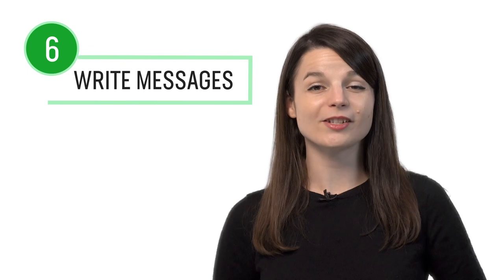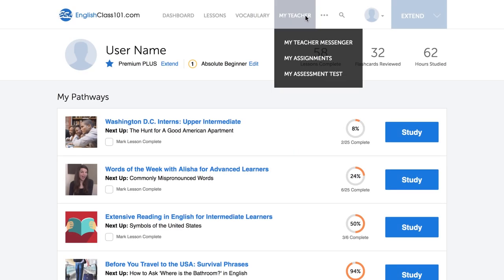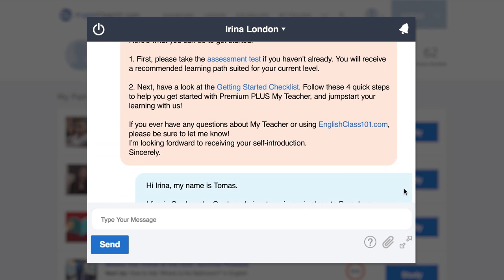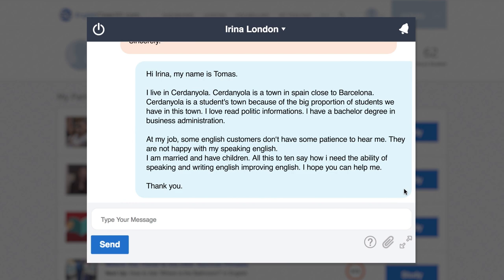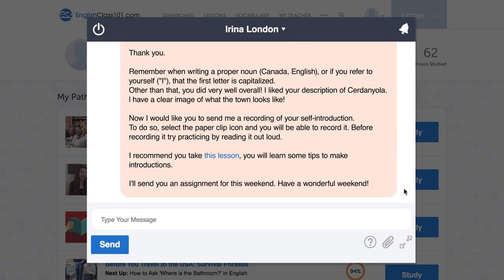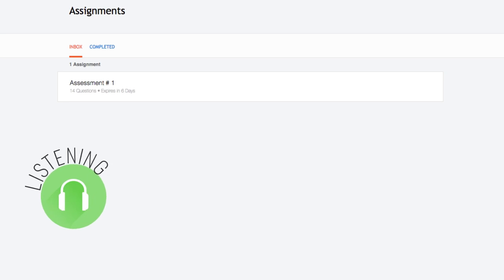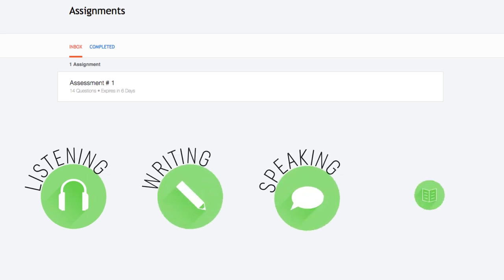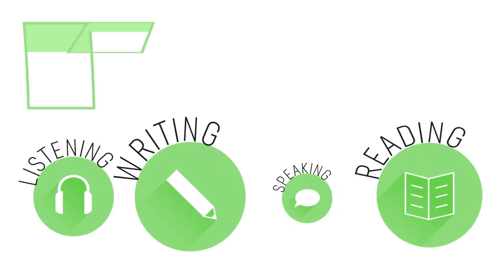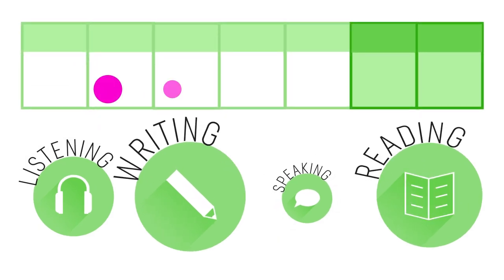Number six: write short messages to your premium plus teacher. Just write out a message and send it to your premium plus teacher for review. As a first step, all new premium plus users are asked to write a self-introduction and send it to their teacher. Your teacher will review your work, give you feedback, corrections, and help you improve your writing skills fast. Number seven: get writing assignments from your premium plus teacher. You can also get assignments that cover listening, writing, speaking, and even reading from your teacher. These assignments can be tailored to your goals and needs — you get a new one every week or anytime you're ready for a new one.